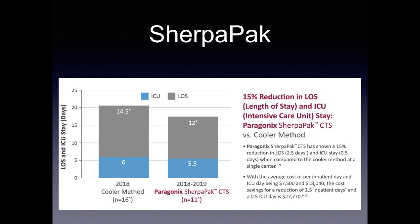We also found a 15% reduction in length of stay and ICU length of stay using the Sherpa pack. ICU days went from six to five and a half, and overall length of stay went from 14.5 down to 12. The average cost of an inpatient day is $7,500 and an ICU day is almost $20,000, so reducing two and a half inpatient days and a half ICU day represents cost savings of almost $30,000.